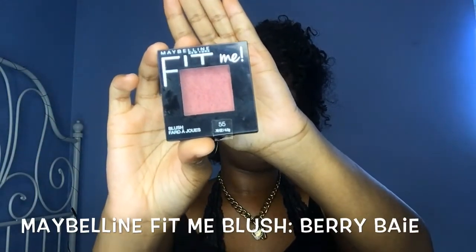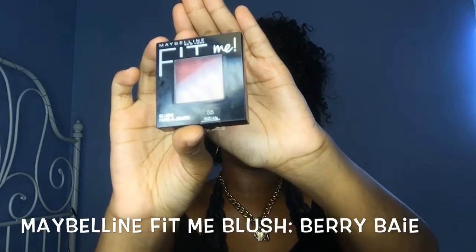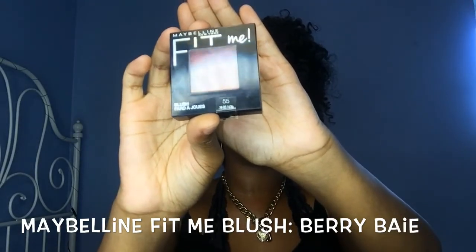The last face product is blush. This is really the only blush I have but I love it so much — it's the Maybelline Fit Me Blush in Berry. The color is just right for brown-skinned girls, a nice berry color with a little shimmer. I need to get more into blushes; I might try the ELF one. If you guys have any favorite blush suggestions, let me know in the comments below.